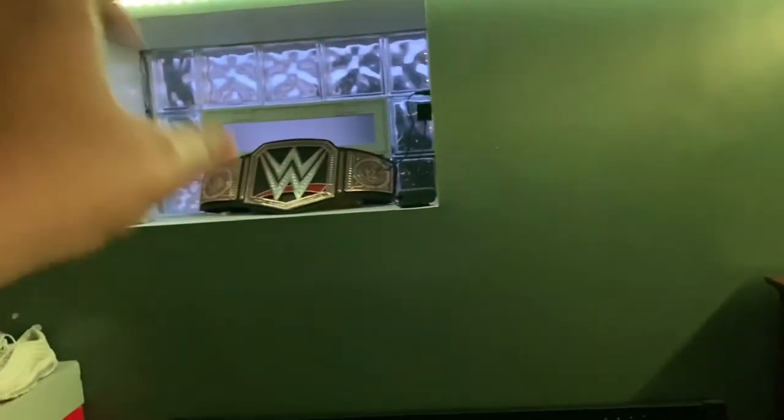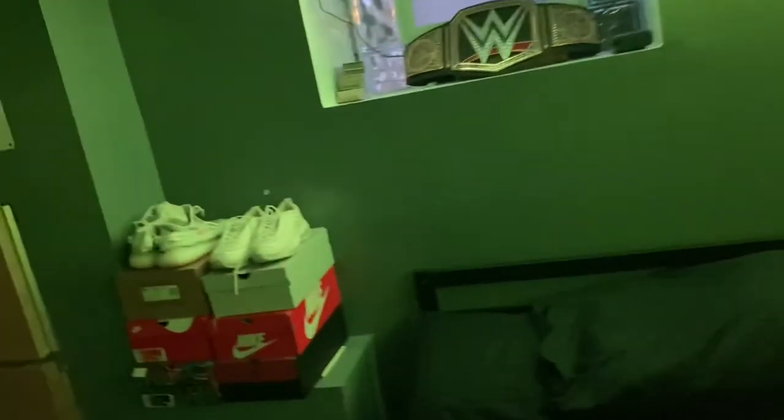I've got this TV but I don't usually use it unless people come over to watch a movie or something. I've got my LED lights that go halfway around my room, and I have a WWE title up there — I like wrestling a lot and my dad got me that on my eighth grade graduation.